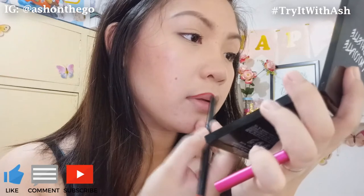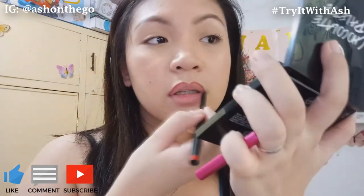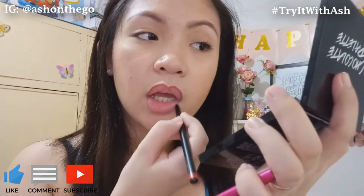Well, in fairness naman sa lip liner, pigmented siya. Soft hand lang — makikita mo na agad yung color. This is what it looks like on the lips with the lip liner. Okay naman siya gamitin, it's creamy. Creamy naman siya, and you can use a soft hand para maglagay ng lip liner. Now, we're gonna put the Velvet Liquid Lipstick.